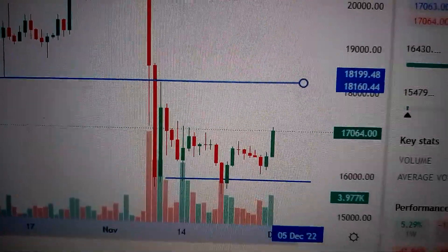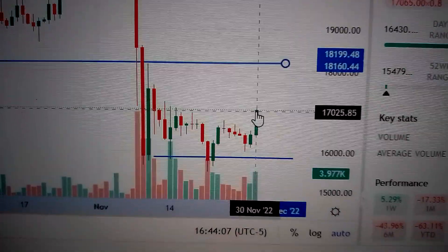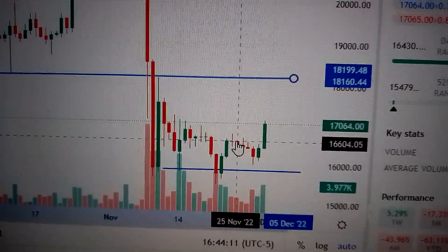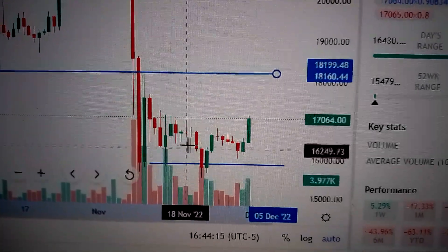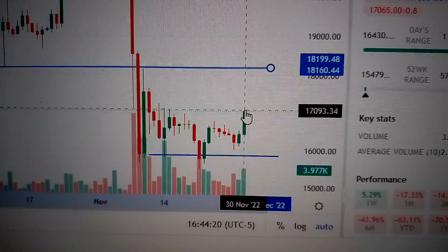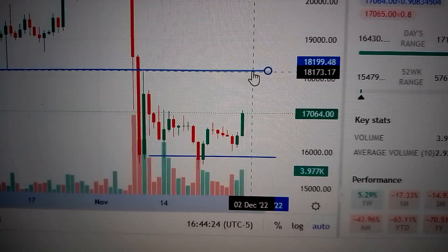Looking at the Bitcoin price today, we can see a very bullish sign — a big green candle with increased trading volume, well above the former consolidation area of the past few weeks. It has formed a double bottom in the short term, making it very likely to go higher from here to re-challenge the hanging resistance line above.